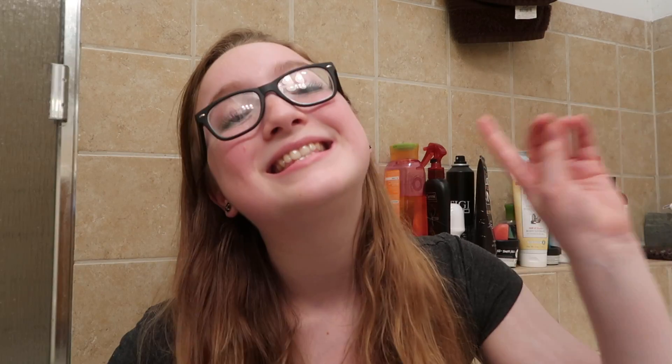Next on my list is Don't Rain on My Parade — and yes, I sang a little bit of it. This shower gel is a very beautiful bluey color and I was expecting to like it more than I did. It just doesn't wow me, if I'm being honest. I love eating blueberries by themselves, but in anything else — blueberry pie, blueberry jelly, blueberry scent — not my fave. All the scents in this product are ones I usually go for 100% or not at all, so combined they're just a bit meh, which is why it's lower on the list.